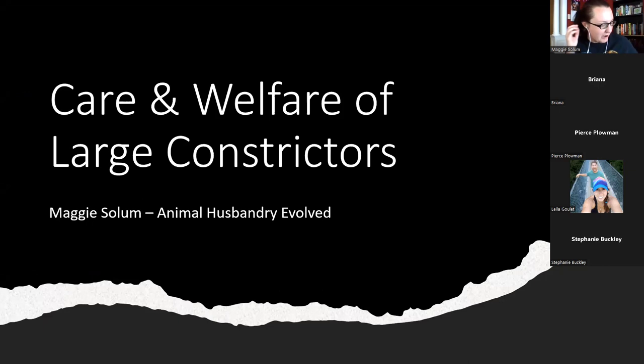Due to time constraints I didn't make a notes document, so some slides will have quite a bit of text on them. This presentation will be uploaded to the YouTube channel and the slides will be shared as well, so don't stress about the amount of text. Welcome — this talk is on the care and welfare of large constrictors.